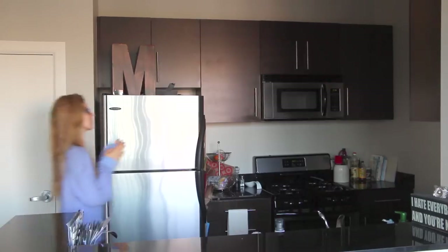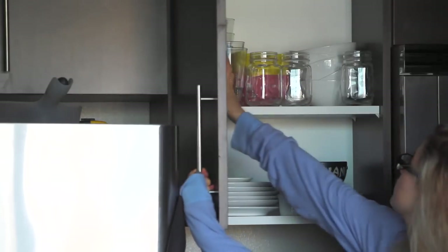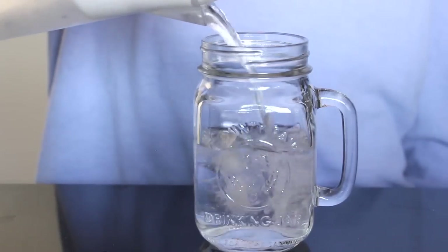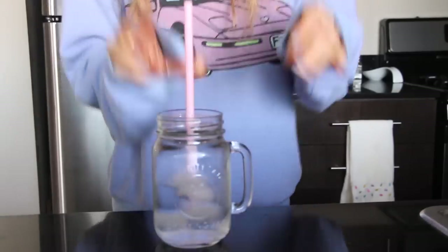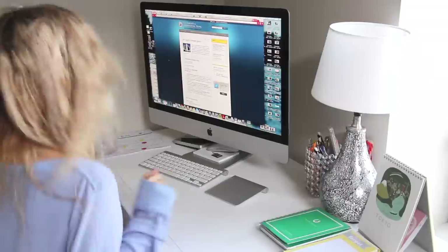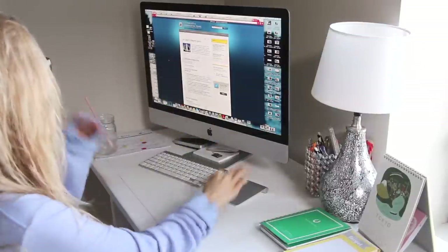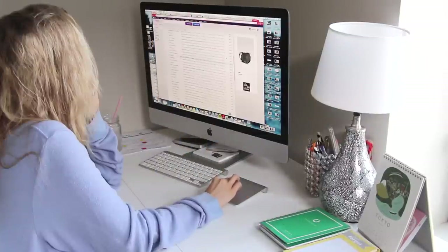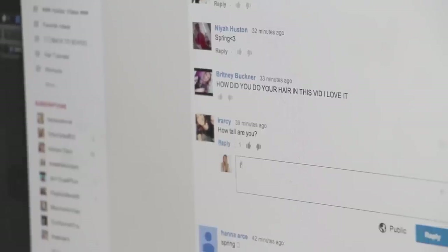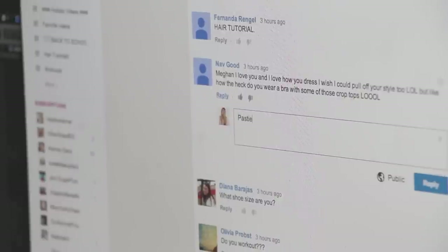I'm trying desperately to cut back on my caffeine intake and drink a lot more water, so I'm just grabbing myself a cup of ice water, and then it's time to get to work. Because I'm so busy during the day, I do 90% of all of my YouTube work at night — responding to comments, editing videos — so I'm going to spend the next couple of hours doing that.